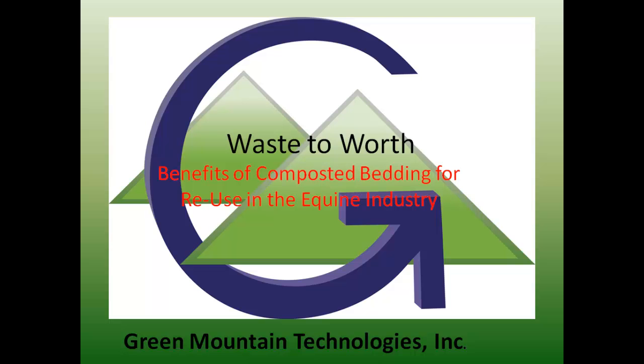This presentation is on bedding reuse for the equine industry. It's my pleasure to introduce Molly Bogardas and Michael Byron Brown with Green Mountain Technologies.